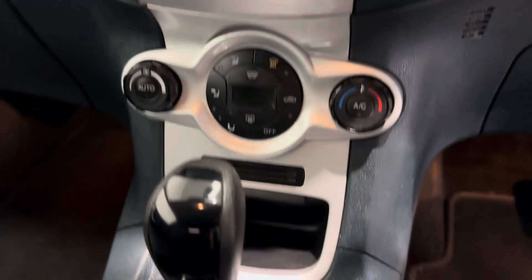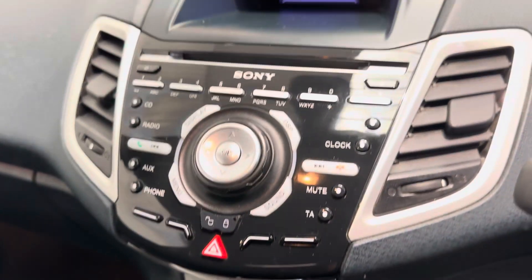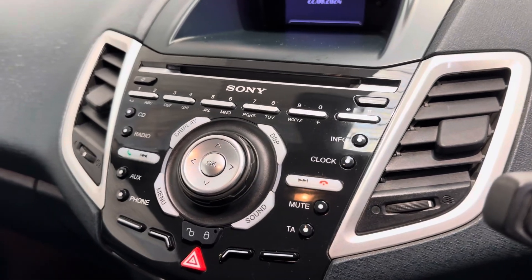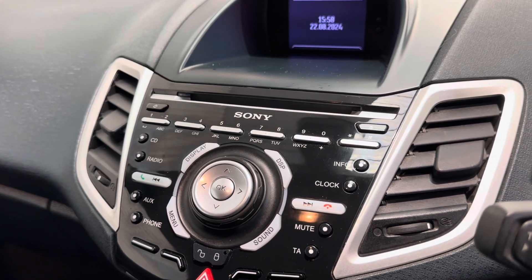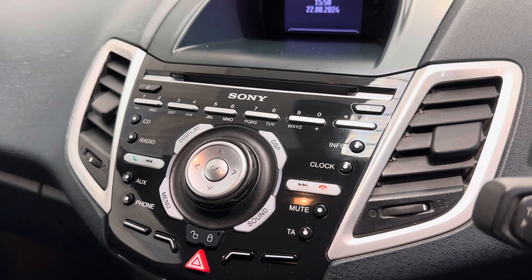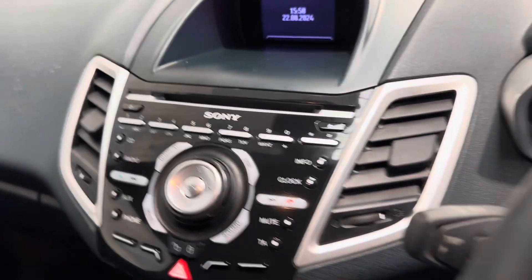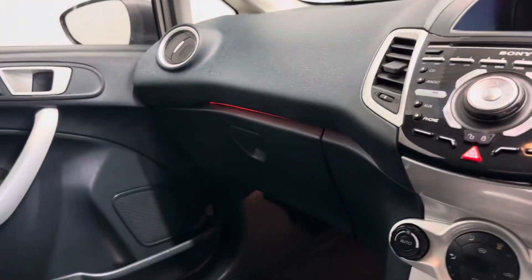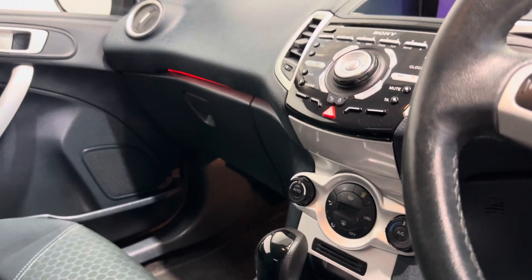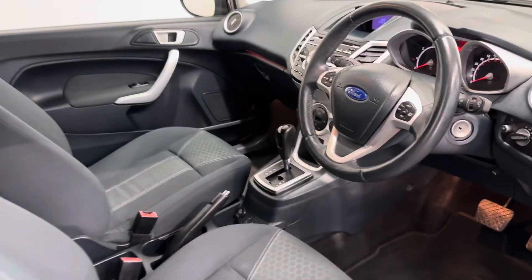Inside you've got climate air conditioning with the all-important heated windscreen, and then that lovely Sony infotainment unit, which gives you FM, AM, DAB, Bluetooth, USB and auxiliary streaming for your music, as well as an old-fashioned CD player if anyone still has CDs. And there are nice little LED lights just around the glove box area, just to make it easier to find everything at night.